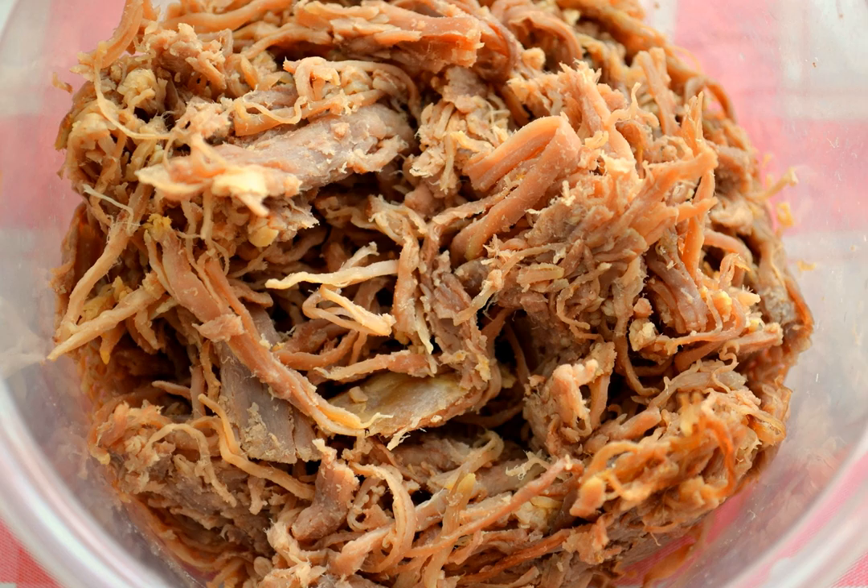Shredded beef is a preparation of beef that features in dishes from various cuisines. It is sometimes prepared using beef brisket and chuck roast. Hot roast is also sometimes shredded.